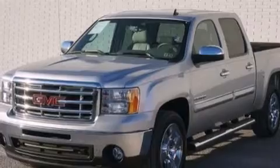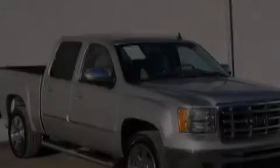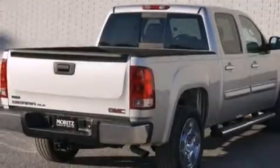Its top features include a navigation system, a remote start feature, a DVD player, commercial free satellite radio, traction control and stability control systems, chrome wheels, and a tire pressure monitoring system.